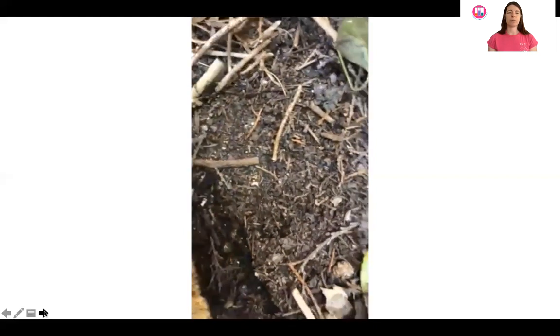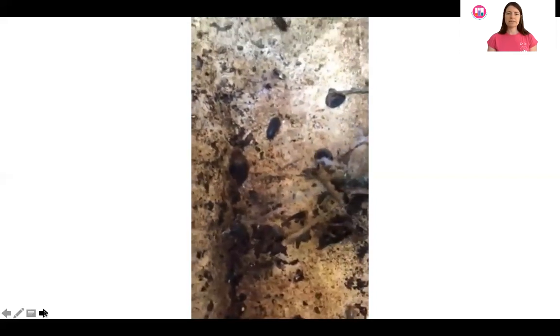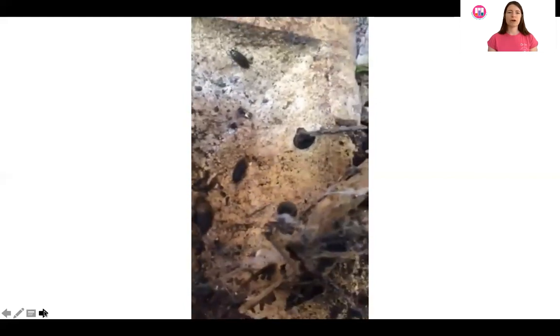Wood lice populations are sometimes prone to fluctuations in their numbers. Here we've got some wood lice scurrying about. There's a pill wood louse and then a different type — one of the Armadillidae. The pill wood louse, and then this sort of flatter one at the end here.